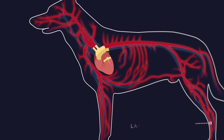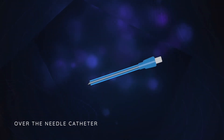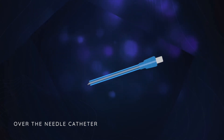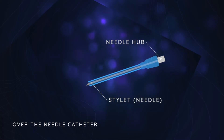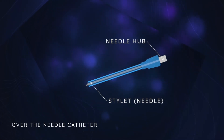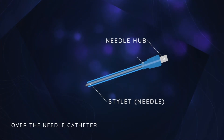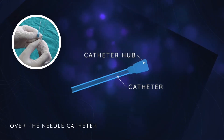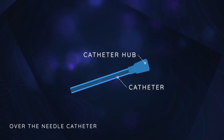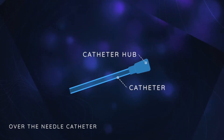Arterial lines are placed in a peripheral artery and are used to closely monitor patients' blood pressure. The most commonly used type of peripheral catheters are over-the-needle catheters. These consist of a needle, also called a stylet, that inserts into a blunt-ended silicone tube. During placement, the needle is removed, leaving the patent tube within the vein through which the medications can be administered.